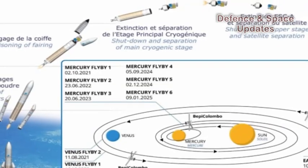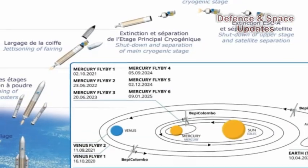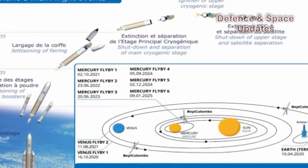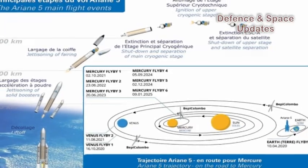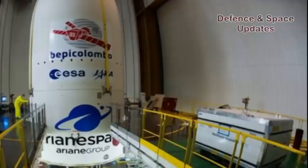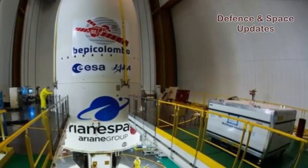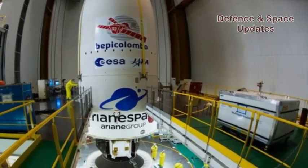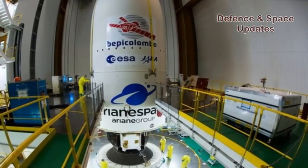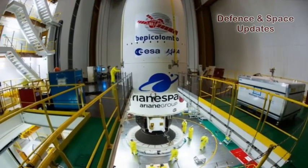For its seventh launch of the year, Ariane Space will use an Ariane 5 from the Guyana Space Center to send the BepiColombo spacecraft on its way to the Solar System's smallest and least explored terrestrial planet, Mercury. The BepiColombo mission will be carried out jointly by the European Space Agency, ESA, and the Japan Aerospace Exploration Agency, JAXA.